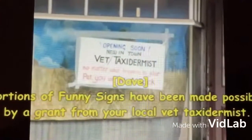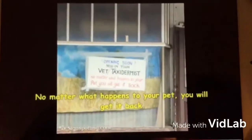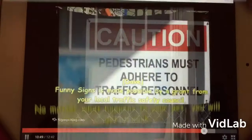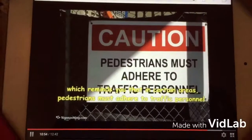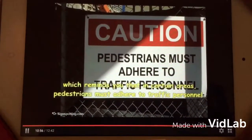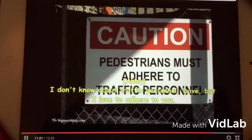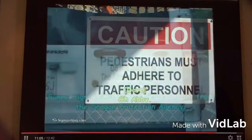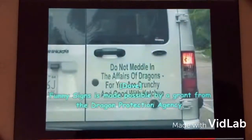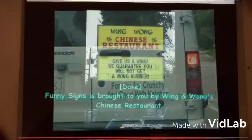This edition of Funny Signs is sponsored in part by Death Valley Health Center, where zombies go for their own physicals. Portions of Funny Signs have been made possible by a grant from your local vet taxidermist — no matter what happens to your pet. Funny Signs is made possible by a grant from your local traffic safety council, which reminds you that in certain areas, pedestrians must adhere to traffic personnel. I don't know about traffic personnel, Dave, but I'd love to adhere to you. Funny Signs is made possible by a grant from the Dragon Protection Agency, which thanks you for not meddling in the Dragon's affairs.